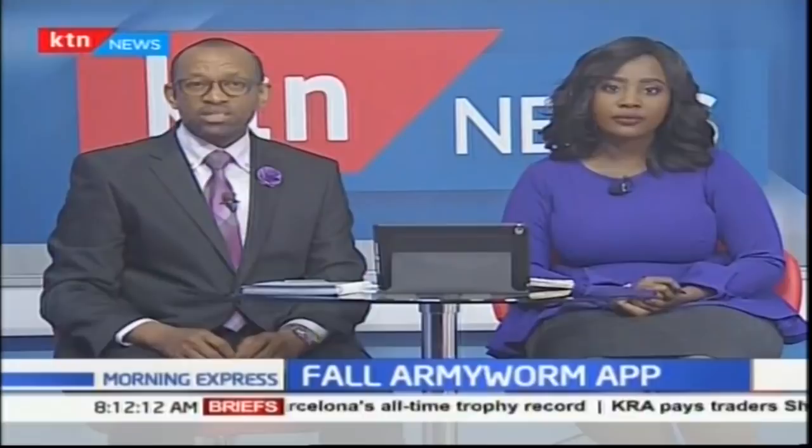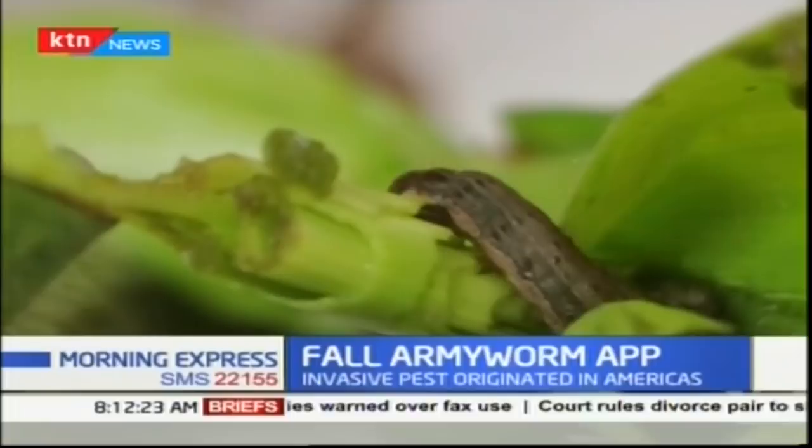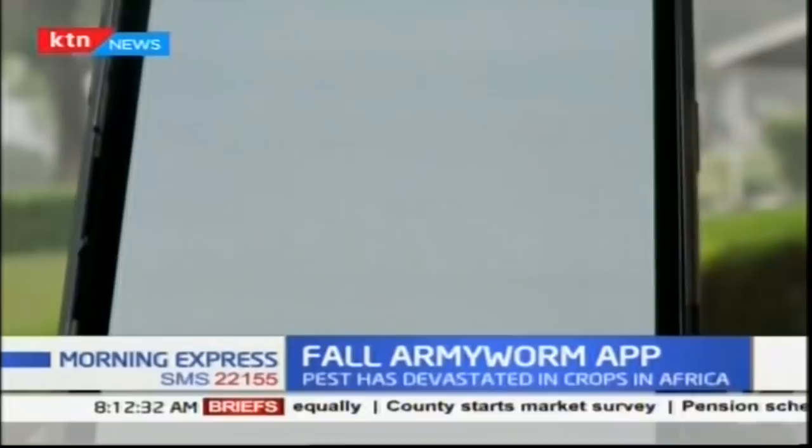Ugandan farmers are joining their counterparts in sub-Saharan Africa to develop a method of early detection of the fall armyworm, an invasive pest that originated in the Americas but since 2016 has devastated crops in Africa. The fall armyworm has already caused billions of dollars worth of crop losses and could cause billions more if not stopped. The United Nations Food and Agriculture Organization and Uganda's Ministry of Agriculture say a new mobile application will help to eradicate the pest.